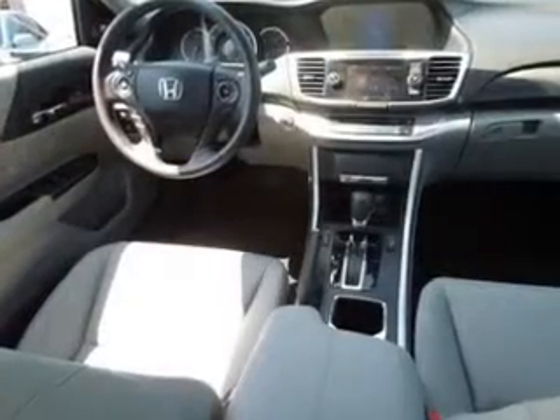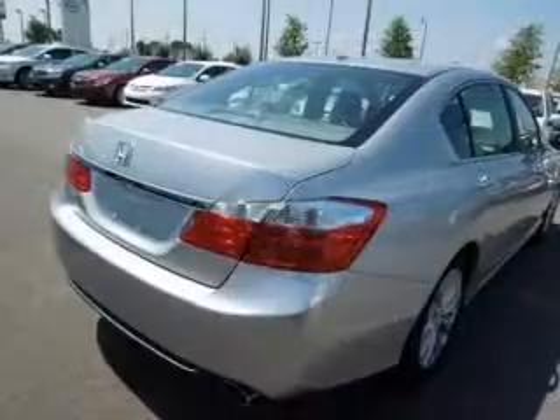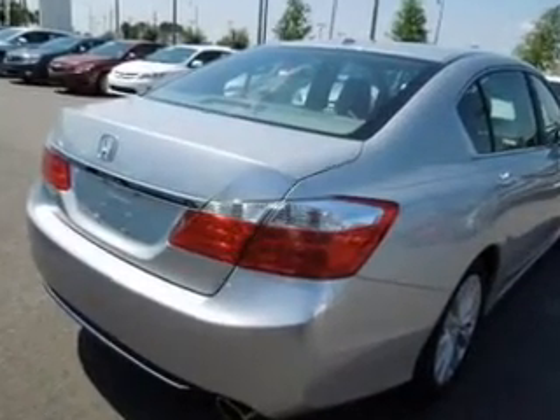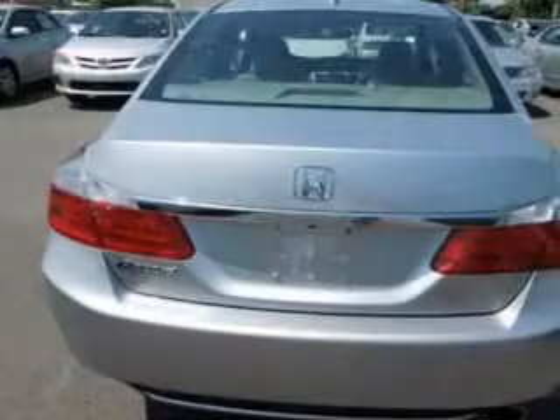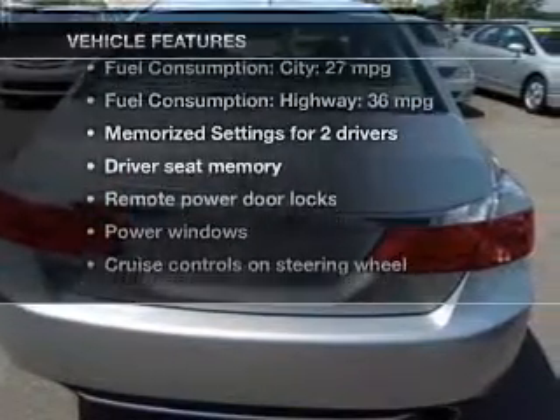Stand out from the crowd with premium wheels. You will appreciate the safety feature of anti-lock brakes. Heated seats offer comfort in cold weather. Let the outside in with a power sunroof. Pamper yourself with memory settings. Plus enjoy these notable features that are included in this vehicle.